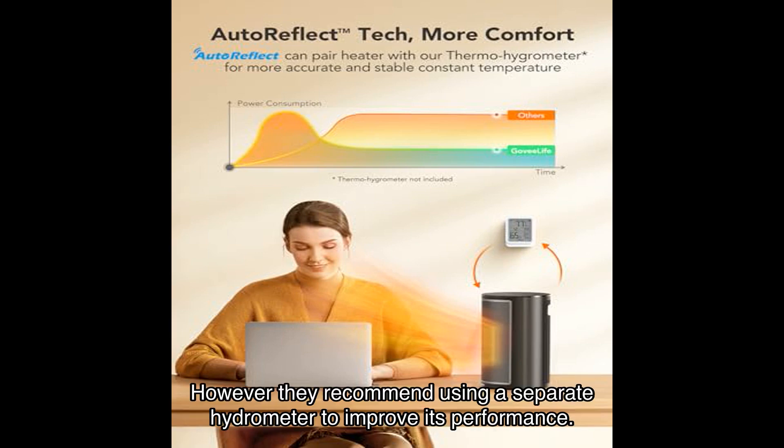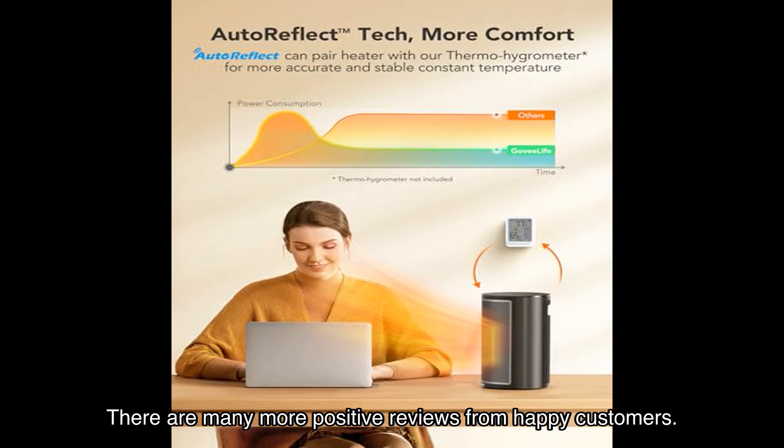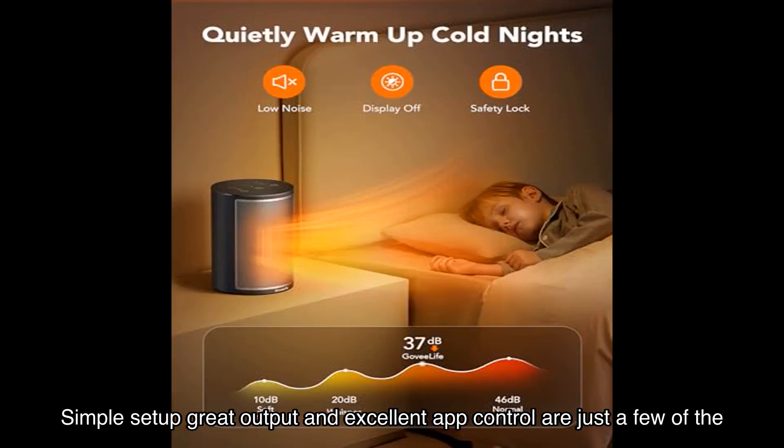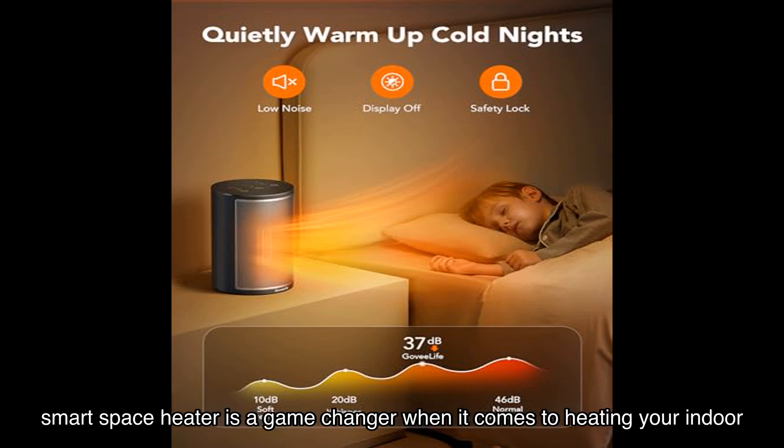Another user, Kimson Aganda, mentions that the heater works well and produces decent heat, but the built-in thermometer can be unreliable. However, they recommend using a separate hygrometer to improve its performance. There are many more positive reviews from happy customers — simple setup, great output, and excellent app control are just a few of the praises this heater has received.